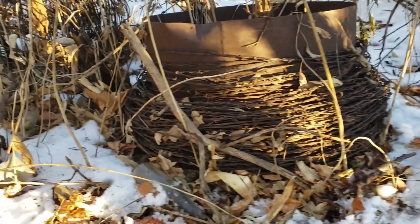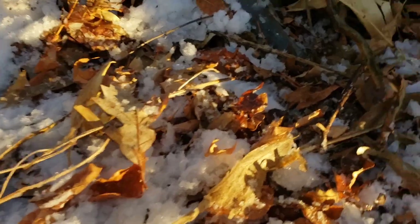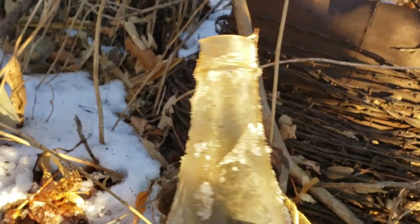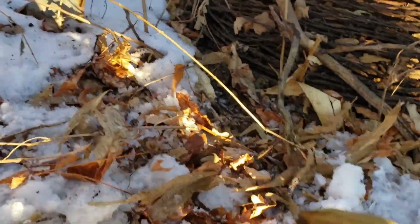I'm at a possible small dump site here with some promising looking things. This is the first bottle I found. It's newer than I thought — 1967. Ketchup.